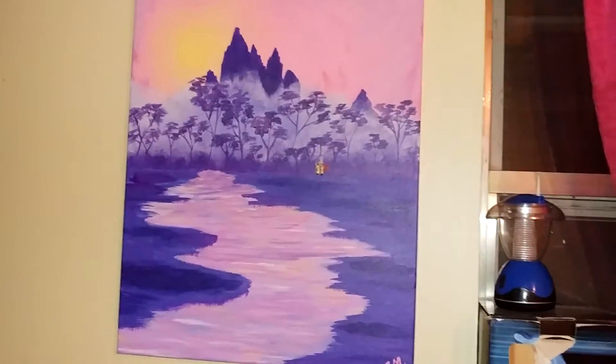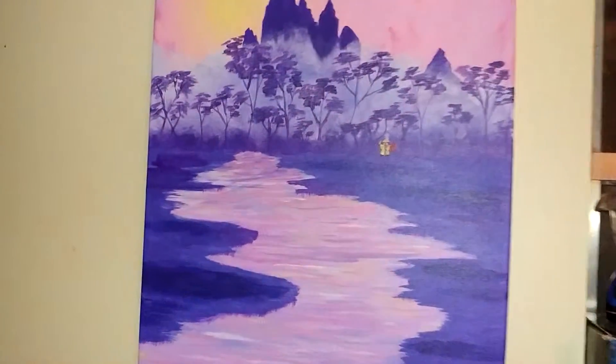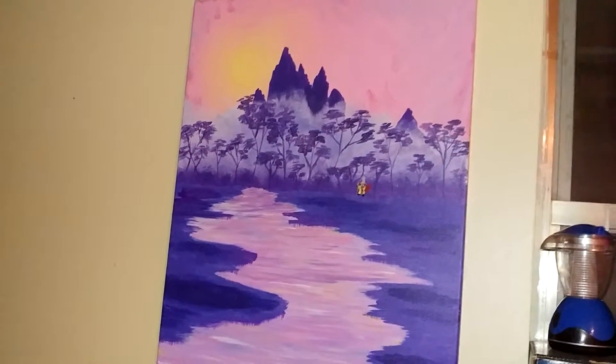And here's one that I did back in June. I call it Kung Fu Panda Out of the Mist, because there's my Kung Fu Panda coming out of the mist. I love the colors on this one. It's absolutely gorgeous.